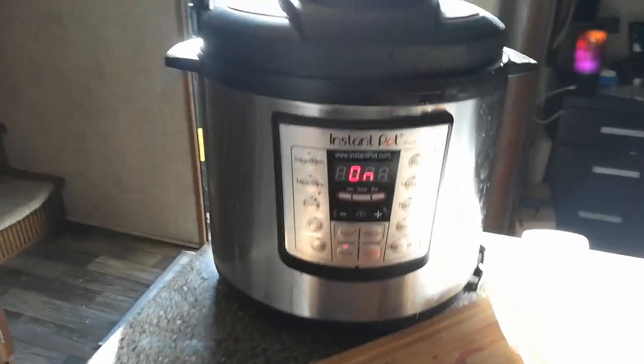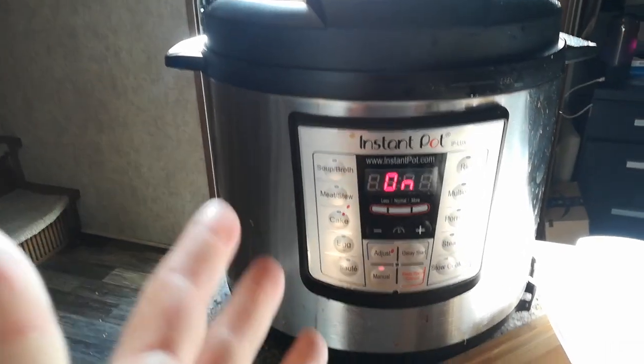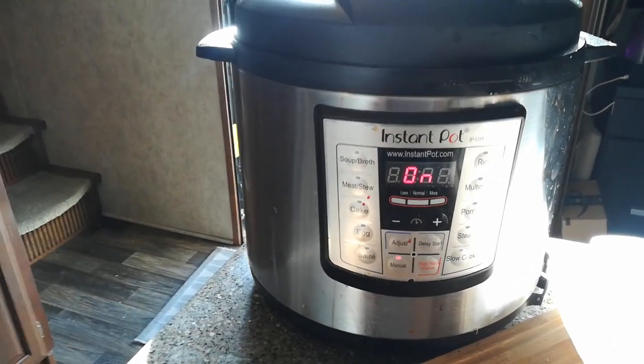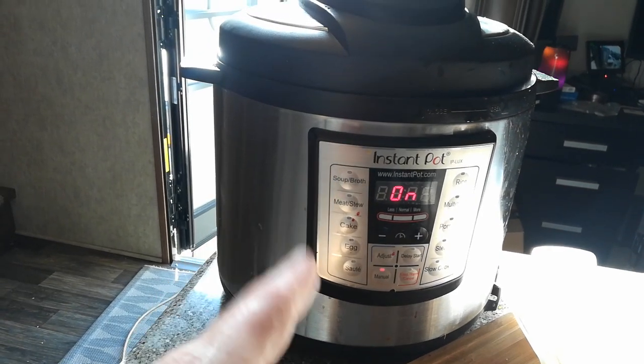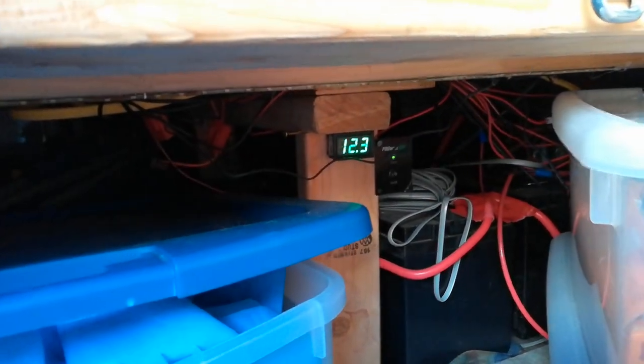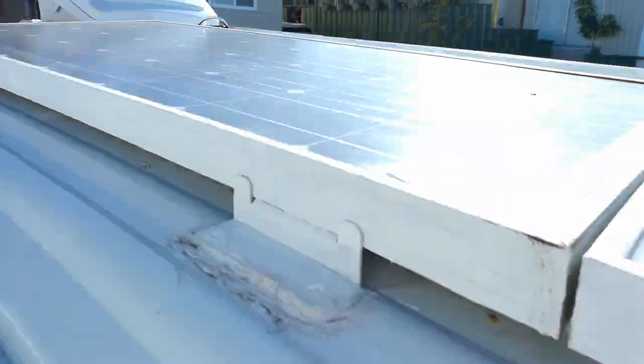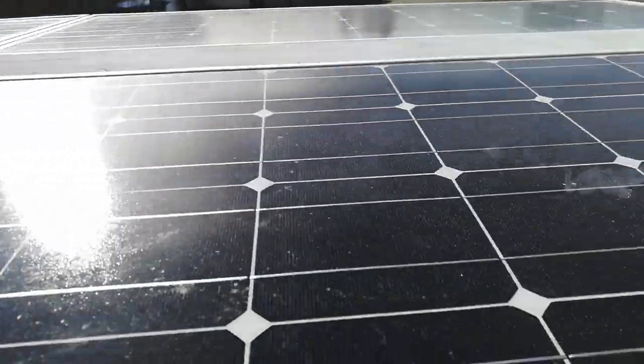I'm making breakfast here. I got this pressure cooker — it's the Instant Pot. I don't say Instapot; I think it goes by both names. But I love this thing. I've been making absolutely everything with it — I use it maybe three times a day. The interesting thing is that I'm powering this with solar power. I've got a 2,000 watt PureSine inverter up there, and here are the solar panels that are making my oatmeal right now.